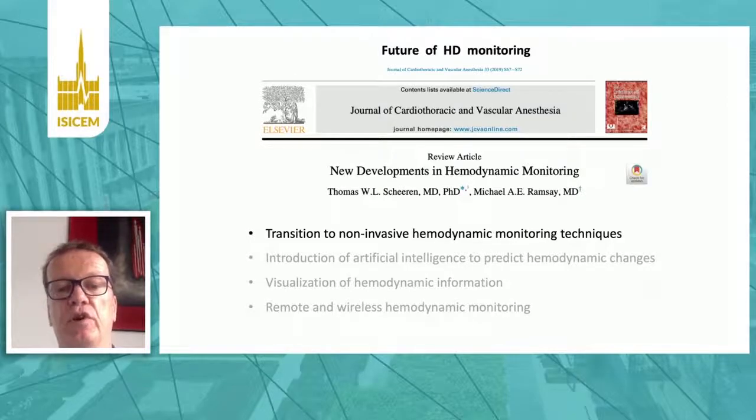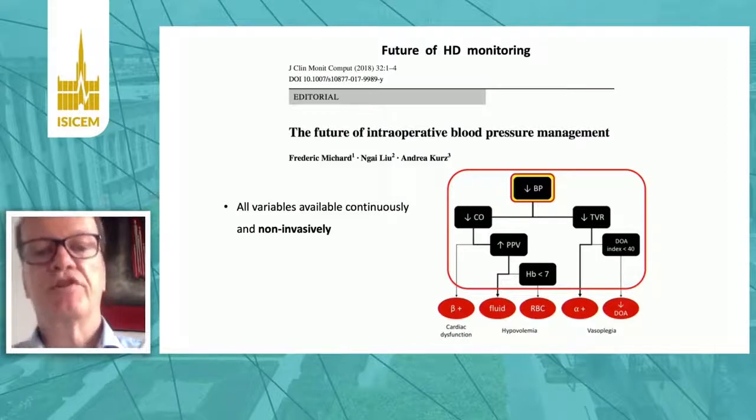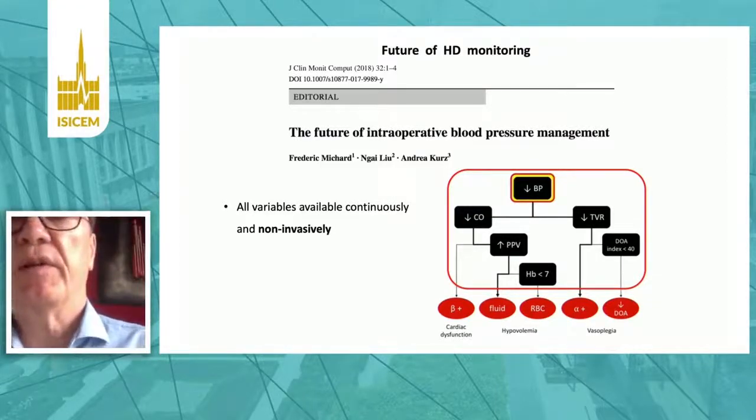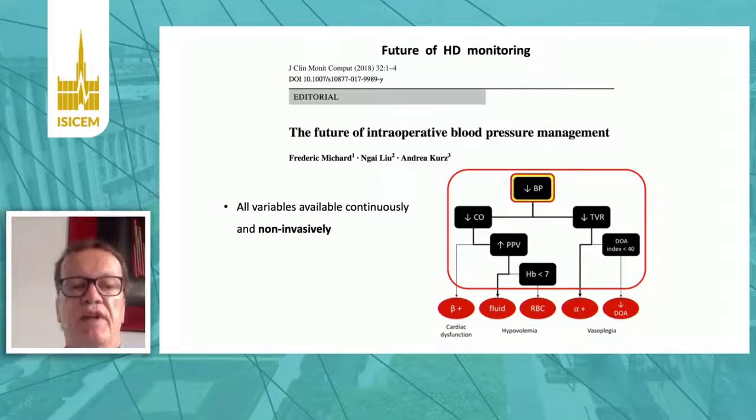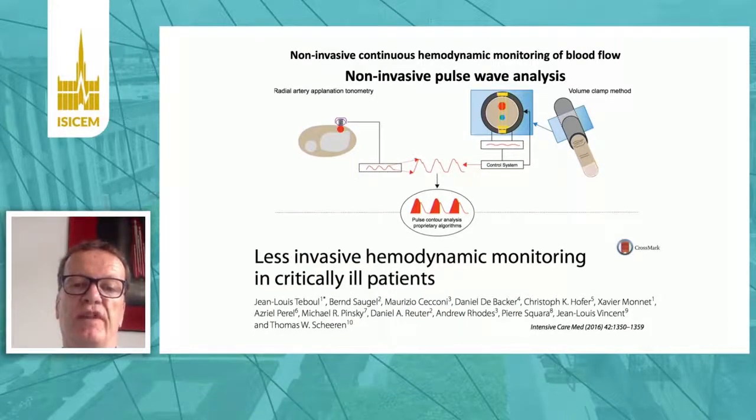Let's start with non-invasive hemodynamic monitoring. This picture shows you that all the variables we need for decision-making in daily practice can be derived non-invasively and continuously as of today. We heard about blood pressure before, but also blood flow and cardiac output can be measured non-invasively by pulse wave analysis-based techniques, for example — non-invasively and continuously.